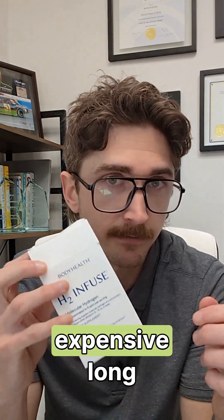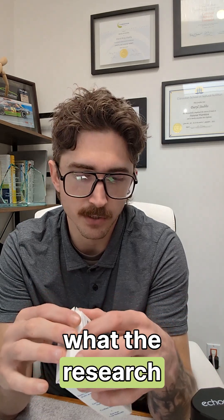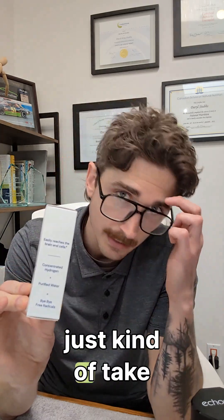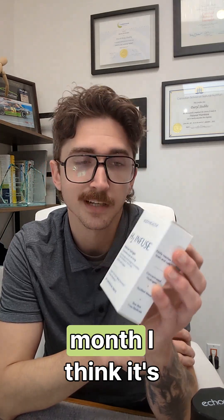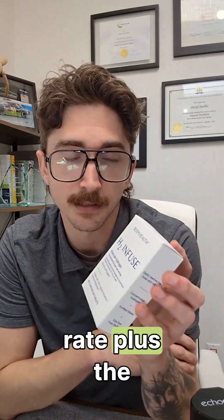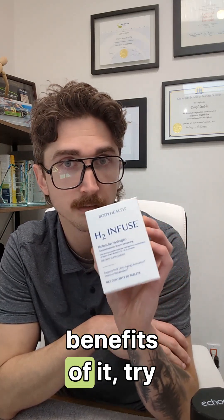Tablets are rather expensive long-term — about $100 Canadian for essentially a month's supply. The research suggests you need around a minimum of one liter of hydrogen-infused water per day. The bottle says one tablet per day with 60 tablets, so technically a two-month dose, but if you want the full health benefits it's more like a month's supply, around $60 USD. So short term, if you just want to test out hydrogen and its benefits, try tablet form.